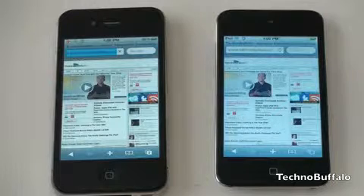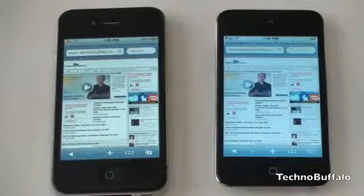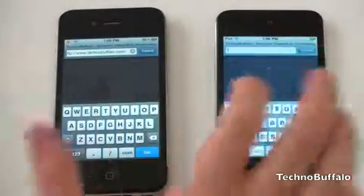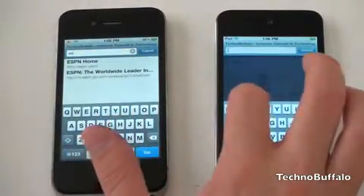The iPod Touch finished just a hair quicker — the iPhone 4 is still loading and is now done. So the iPod Touch actually finished noticeably quicker on that speed test. Let's go ahead and load ESPN next — it's going to load the mobile page by default. Right now we've got the iPod Touch being a bit quicker.